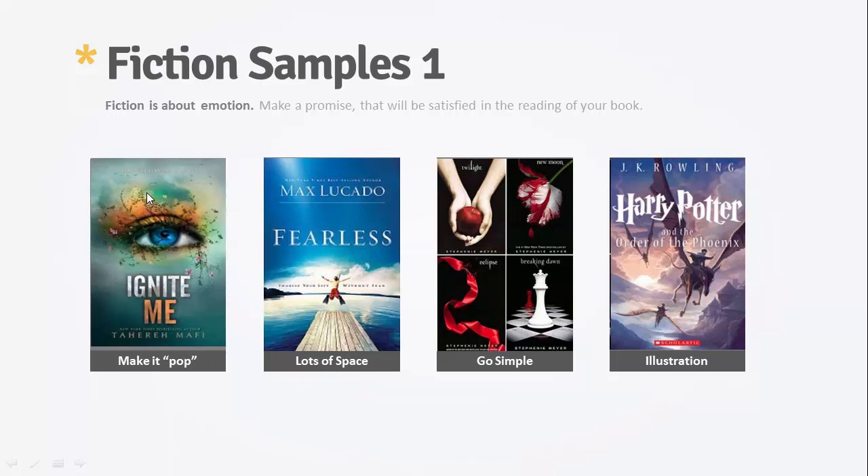The only problem with this cover is the subtitle up here in white. They put a little bit of a drop shadow and it still doesn't stand out very well — it's pretty hard to read. You can see how much easier it is to read the author name and the smaller text down here just because it stands out better.